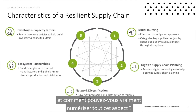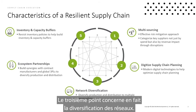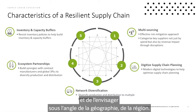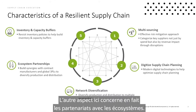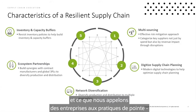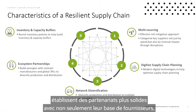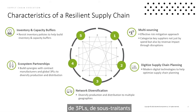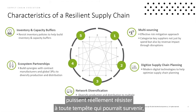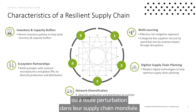The second aspect is around digitizing the entire supply chain. The third is network diversification — not just diversifying the supplier base, but looking at it through the lens of geography and region. The fourth aspect is ecosystem partnerships. Leading practice organizations are building stronger partnerships not just with their supplier base, but also with freight carriers, 3PLs, and subcontract or contract manufacturers — really strengthening relationships and building a strong ecosystem so organizations can weather any disruptions to their global supply chain.